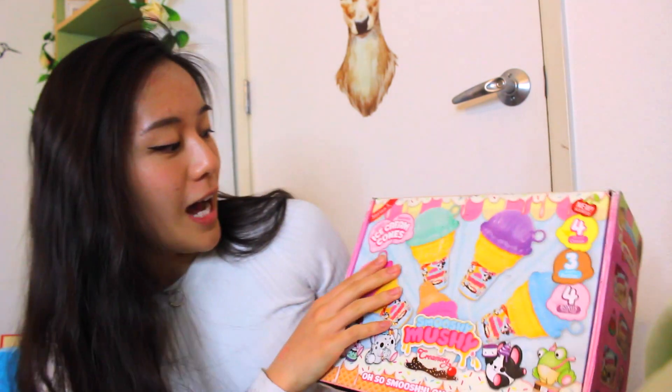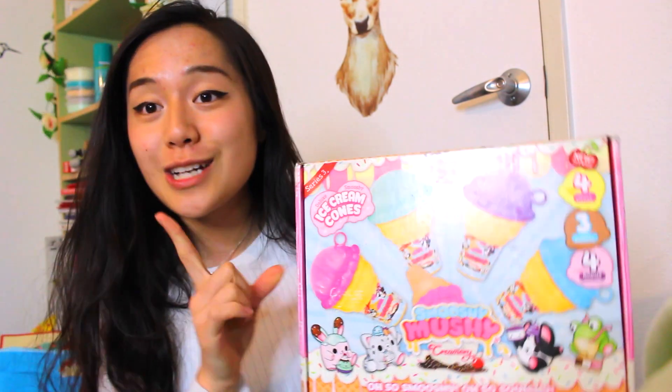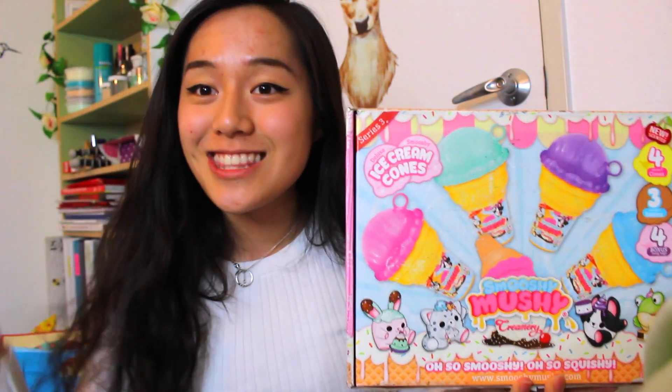So this is the box that it came in. This is much bigger than what I got the first time and it is so adorable. Can you just look at that? So I am going to be reviewing the ice cream cones, the deluxe smushy series 3.